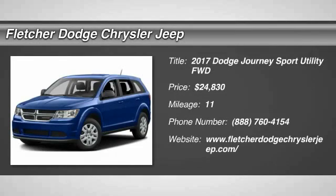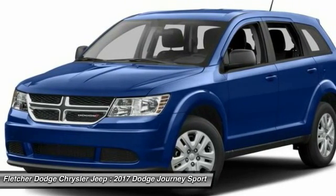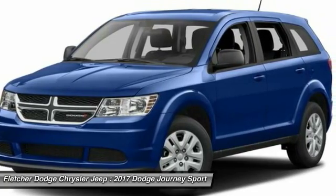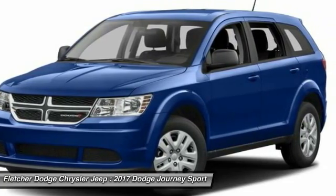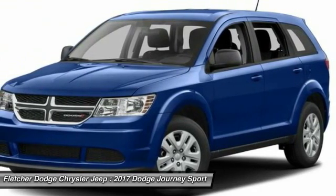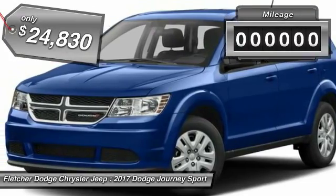2017 Dodge Journey combines the practicality of an SUV with the comfort of a car, all while boasting a style all its own. The Journey's optional third-row seat, along with innovative features like a chilled beverage cooler and in-floor storage bins, make it a good and affordable alternative to a traditional minivan, priced below $25,000.